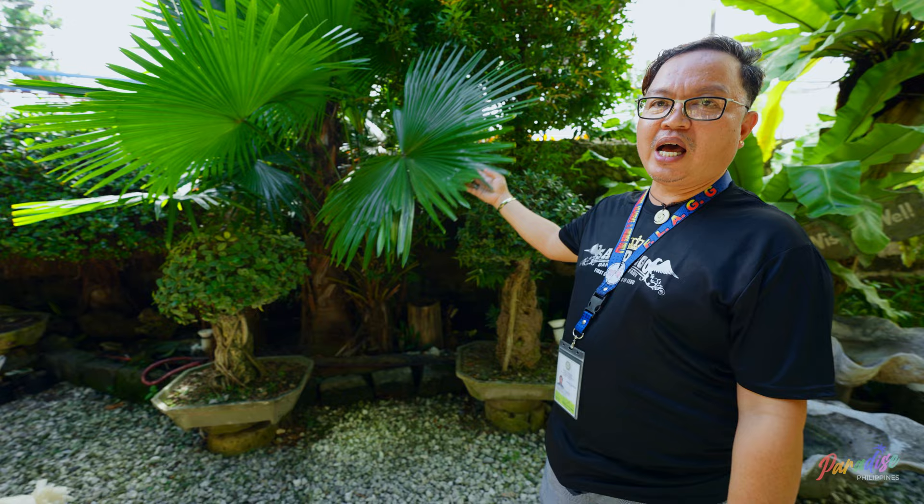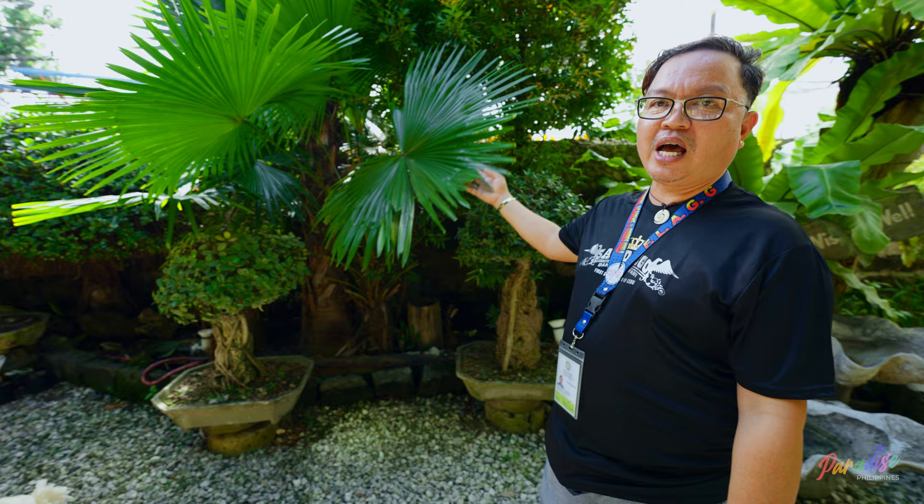Filipino people are also well known for having palm. Palm is our national leaf — we call it the Anahawan. And this is our statue of a goddess from back in the days.